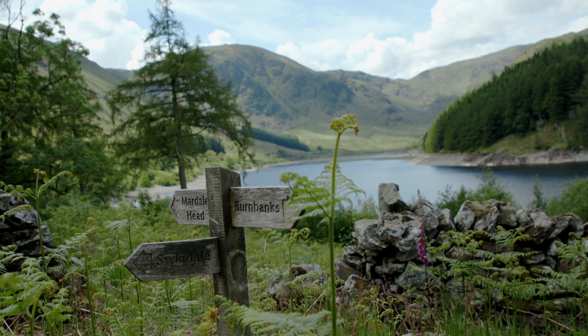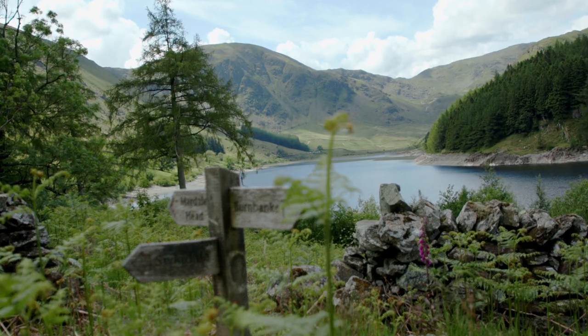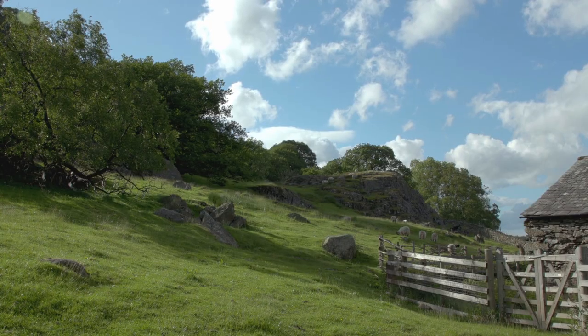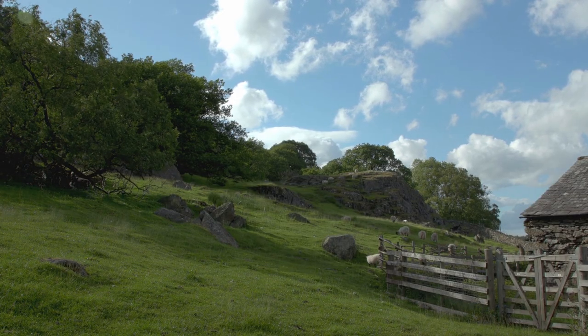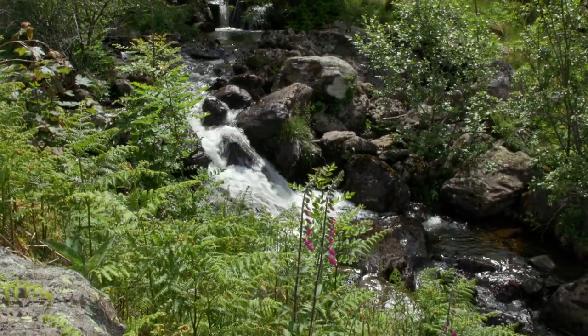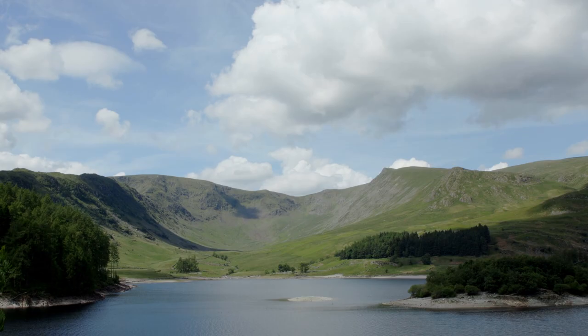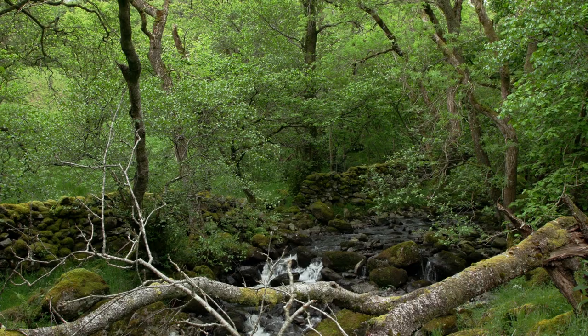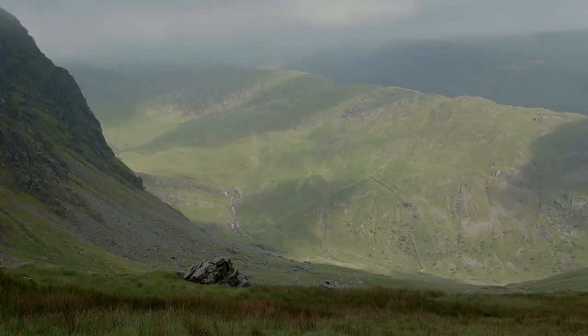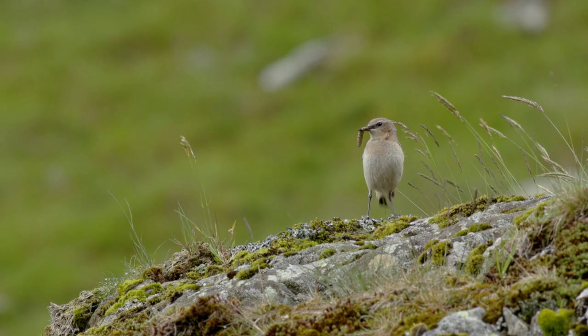This presented a unique opportunity to trial different ways of managing upland farms and explore how nature conservation can work alongside farming. Haweswater boasts a range of habitats and is home to a host of upland wildlife.